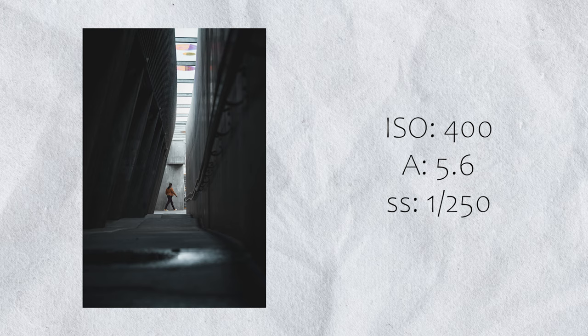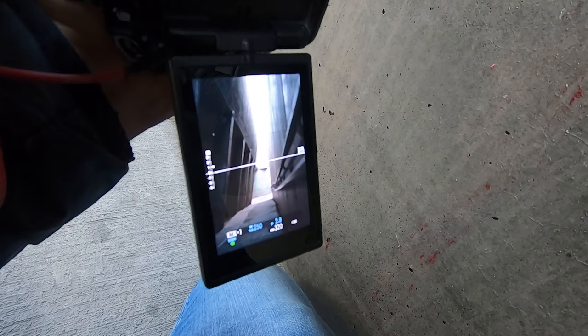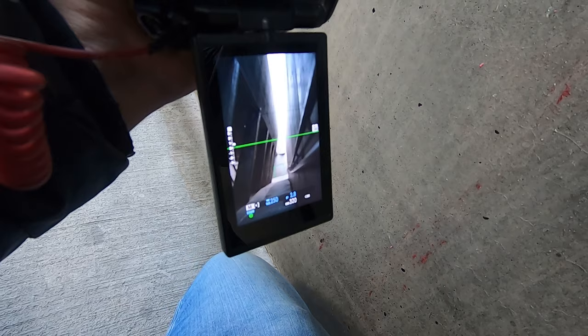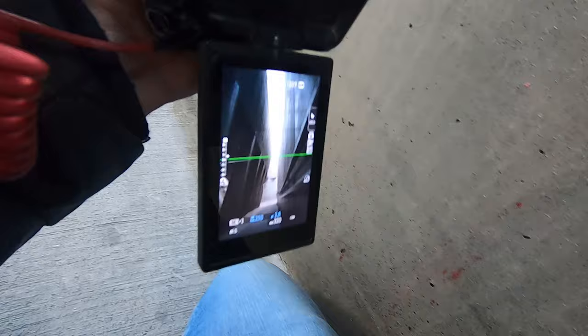If you can catch any reflections, that's always a winner. Let me know what you think.